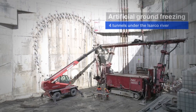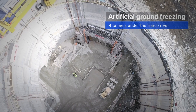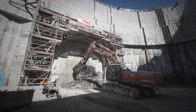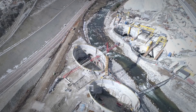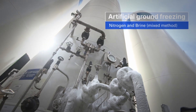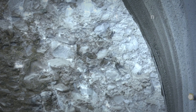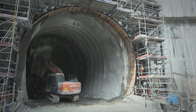One of the most impressive parts of our project was the use of artificial ground freezing. This technique allowed us to build four tunnels under the Isarco River without moving the river or lowering the water table. We froze the soil using nitrogen and brine to increase its stability and decrease its permeability, which made it safe to tunnel. This method is also very eco-friendly, as it doesn't introduce harmful chemicals into the environment.